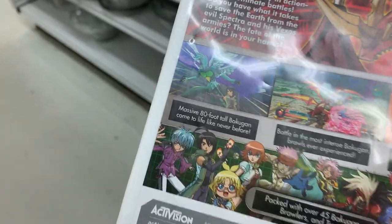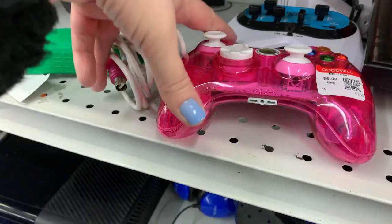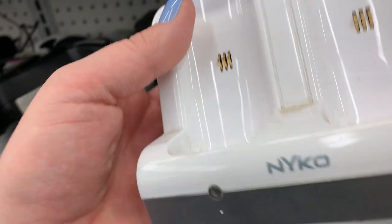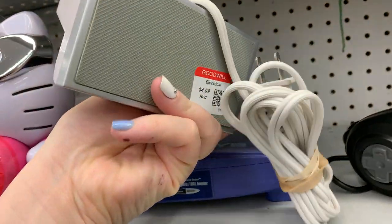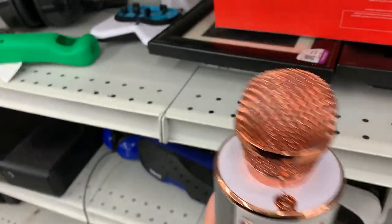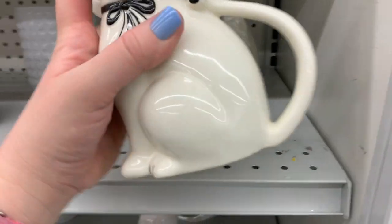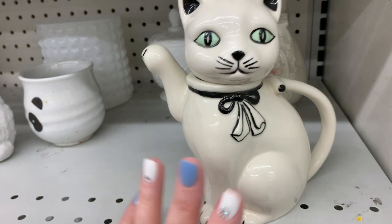And then I went through the games — I found this. Is this cool? Looks like a nice anime type of thing. I thought it would be fun. I think this is the charging station for the Wii. I thought this was cool too. Is this cool? It's like a pour-yourself-some-nice-tea-with-a-cat for $2.99. I'd like some nice tea poured by a nice cat. That'd be cool.